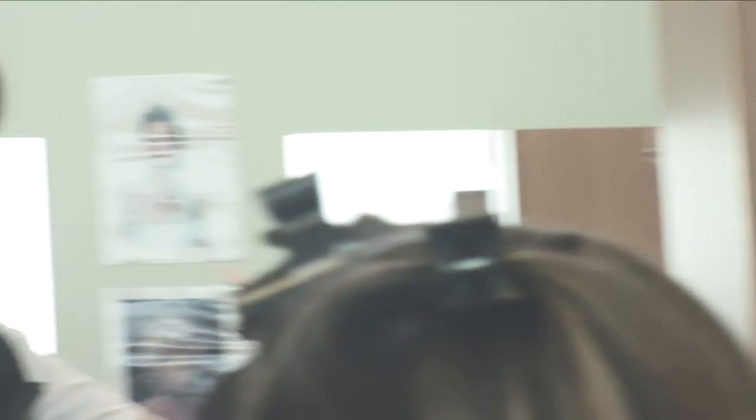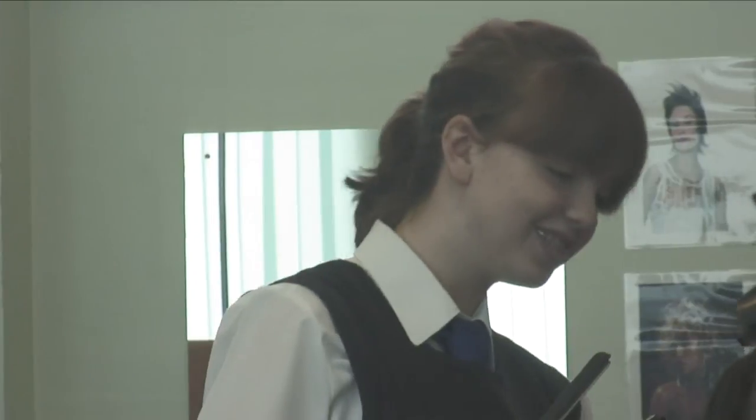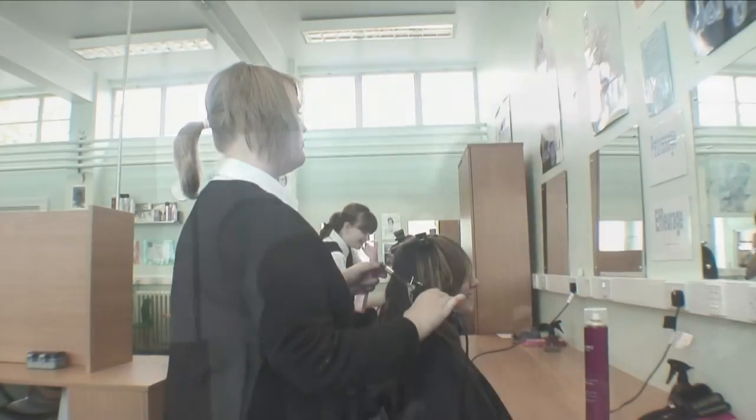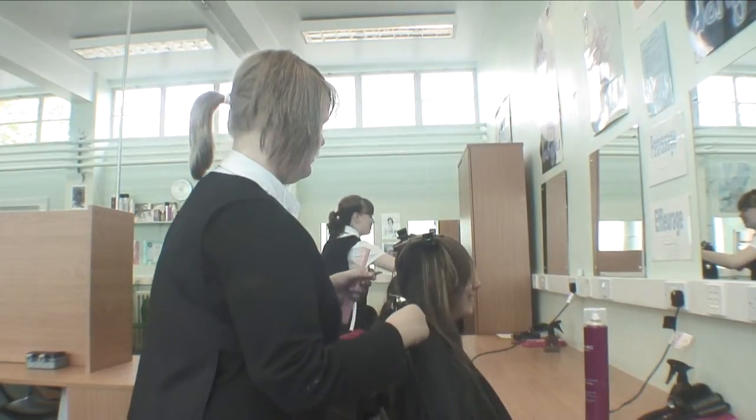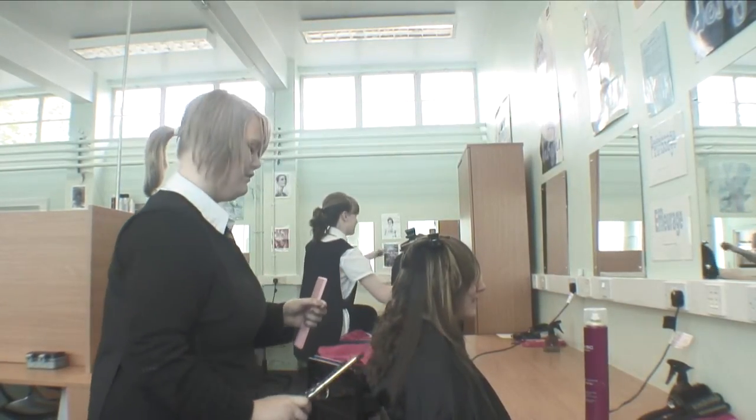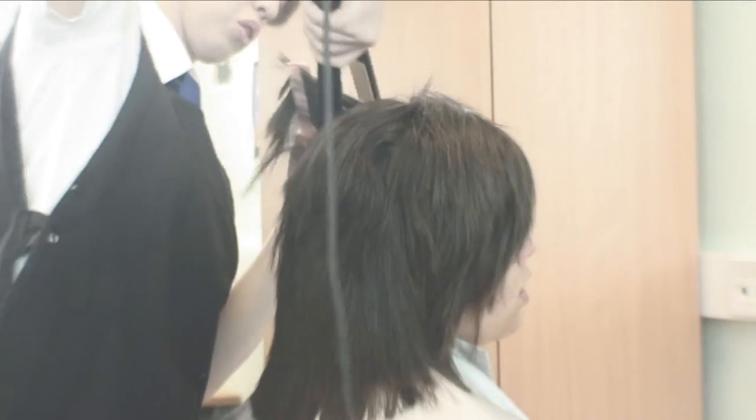I collected my client and then I put a gown on her and sat her at a workstation, and we discussed what she wanted doing. She decided that she wanted her hair straightened, so that's what I did.